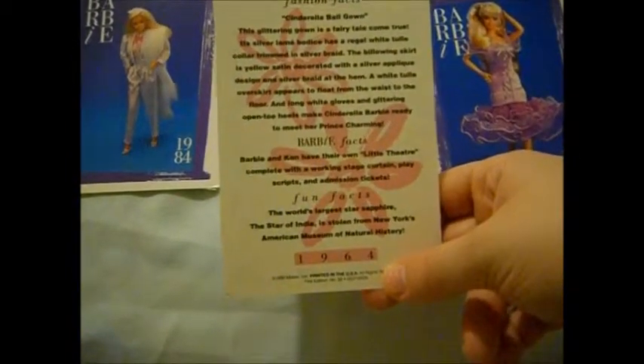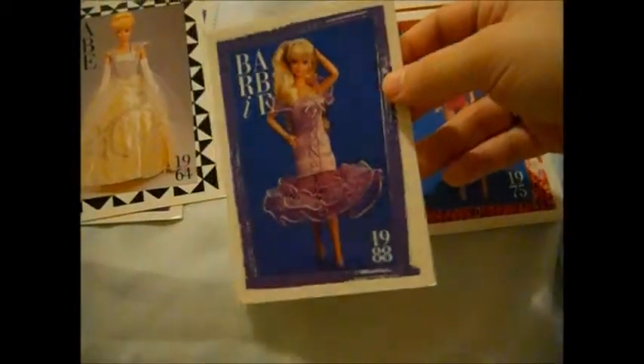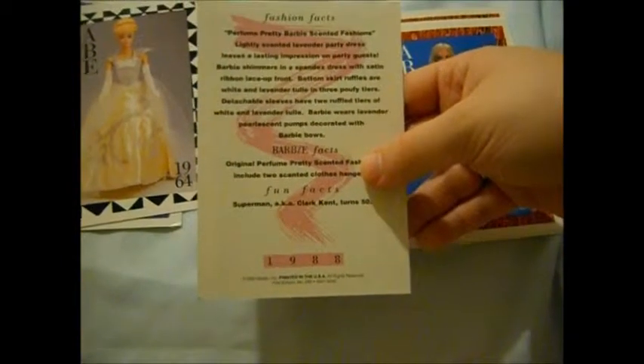Cinderella ball gown — oh, that's cute, that's very cute. I hope I get the card for Busy Girl — I remember having that card, loved that card. This is Perfume Pretty Barbie Scented Fashion.